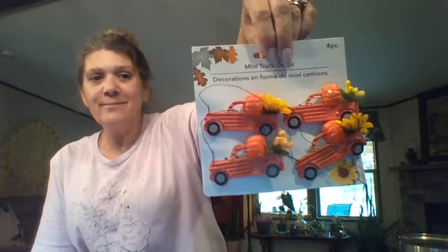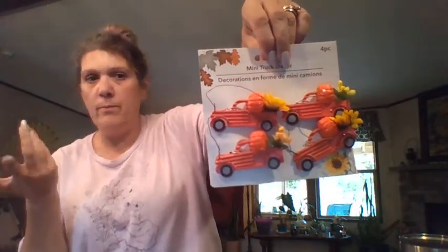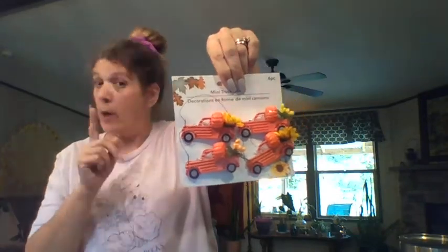Larry, my husband, found these: a four-pack of little red trucks. They're super adorable. If you see them, pick them up. Maybe you don't want them as an ornament, but you can cut them off and DIY them onto so many different things. I'm about ready to show you these four little red trucks with all their bling.